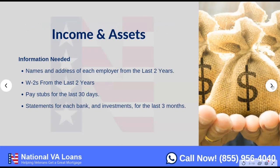Next, income and assets. This varies per loan — each loan is always different. But on a typical VA purchase, you're going to need the last two years of employer history. If you've had multiple jobs, we'll need all the information on all jobs and all W-2s over the last two years. Right now that would be 2018 and 2019. We need all W-2s from all different jobs.